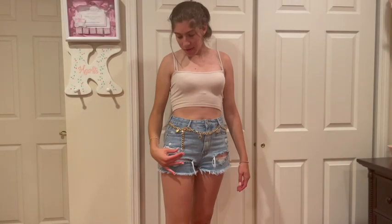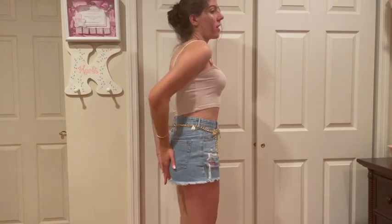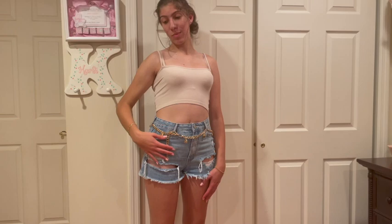Another thing I got is this adorable belt chain and it's so cute and trendy. Here's the back — these are my PacSun shorts with a Love and Honey Boutique shirt. You can style the belt chain tighter like this, and it's just such a big trend for 2021, mostly for summer. I love this look, it gives such an edgy, cool vibe. Thank you so much for watching — I hope you guys enjoyed this week's video.